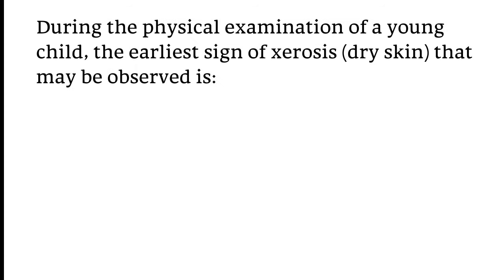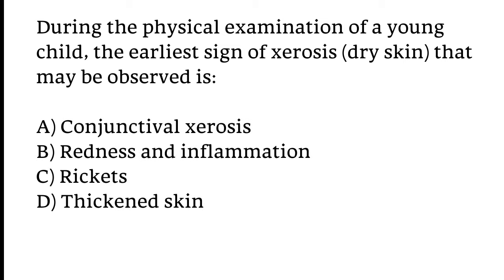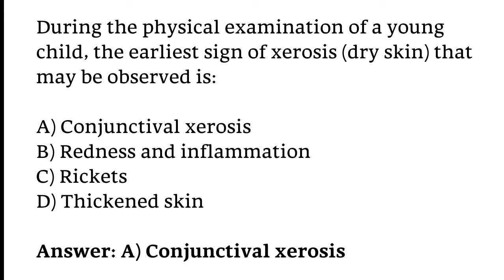During the physical examination of a young child, the earliest sign of cirrhosis that may be observed is: Conjunctival cirrhosis redness and inflammation, Rickets, or Thickened skin. The correct answer is Option A — Conjunctival cirrhosis.